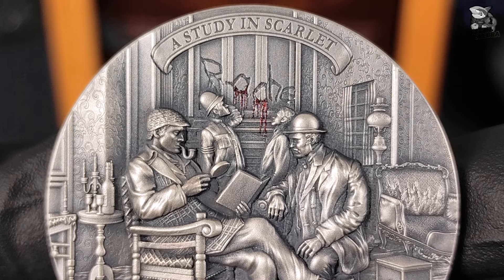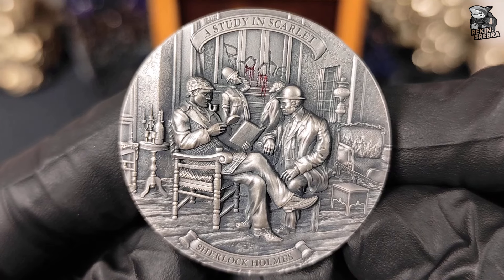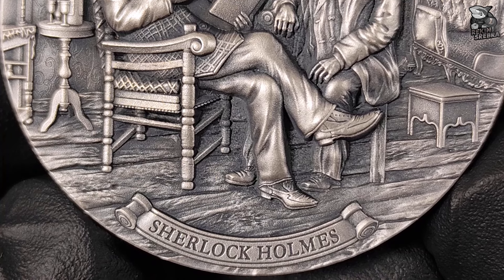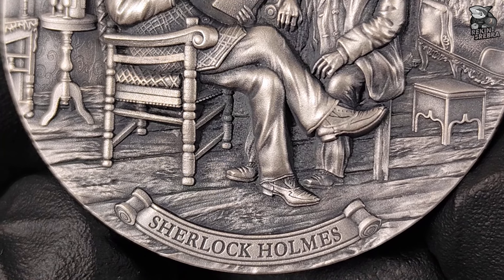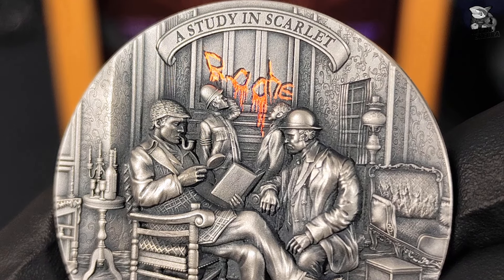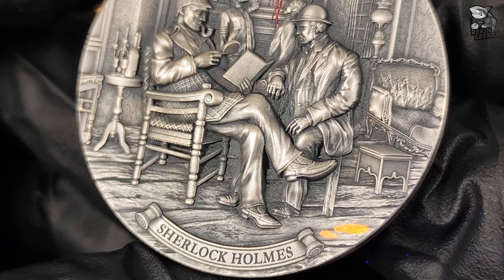Na samej górze rewersu widnieje napis A Study in Scarlet, czyli tytuł powieści Studium w Szkarłacie, która wprowadziła świat w tajemniczy świat Sherlocka Holmesa. Na dole znajduje się duży napis Sherlock Holmes, co nie tylko podkreśla główną postać, ale również sugeruje, że moneta pochodzi z nowej, ekskluzywnej serii poświęconej przygodom tego legendarnego detektywa. Moneta została wzbogacona specjalną farbą reagującą na światło UV, co sprawia, że napis na ścianie staje się intensywnie krwisty, a ślad po prawej stronie monety nabiera wyrazistości pod wpływem naświetlania, podkreślając mroczny i tajemniczy klimat sceny.